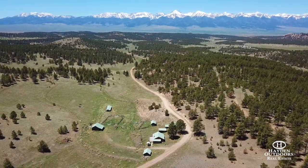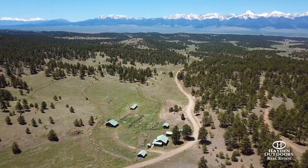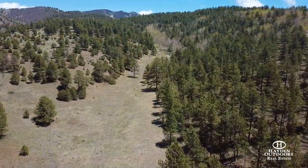Drive 25 minutes to West Cliff where you will find ample shopping, restaurants, and grocery stores, or two hours to the Colorado Springs Airport, or just two and a half to three hours northeast and you'll be at Denver International Airport.